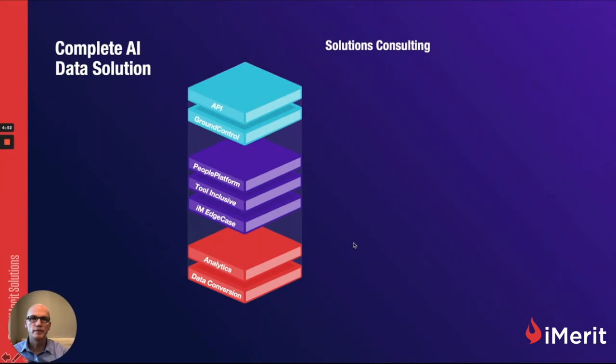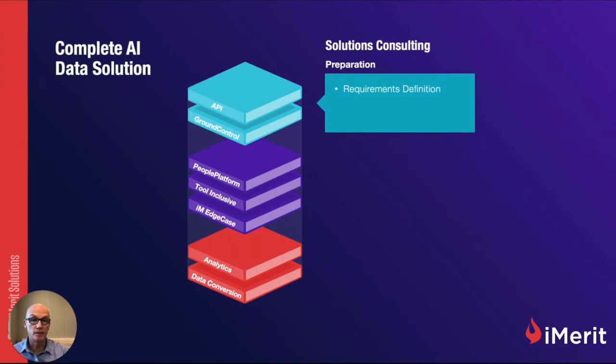Here at iMerit, we feel that the solutioning aspects and services are equally as important as the tech stack — and that's what creates the complete AI data solution. It's the technology married with the services and consulting that come along with it. In the preparation phase, it's about requirements definition and refinement, workflow engineering to make sure you're going to get the data you need, and quality calibration — making sure it's going to hit the quality benchmarks you need to achieve.